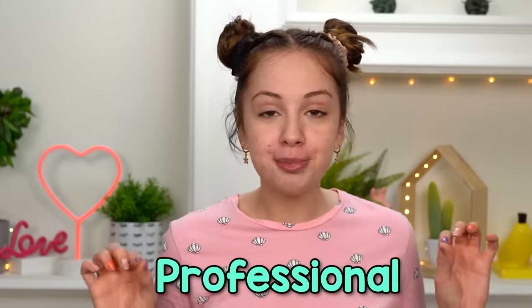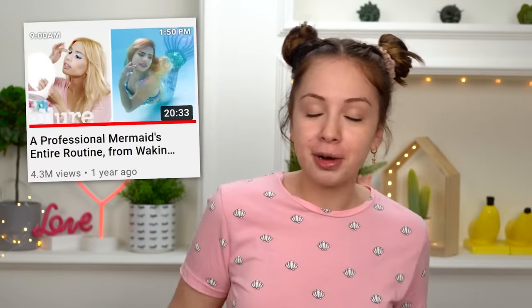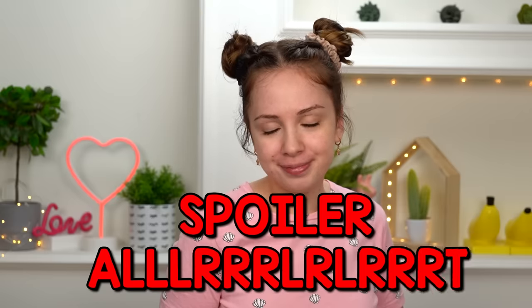Hello lovely people! In today's video, I'm going to follow a professional mermaid's makeup routine. There's a video of her whole routine on YouTube — that's what I'm going to follow. I look like a puffer fish right now, but let's see if I can turn myself into a mermaid with magical makeup. And at the end, we're going to test how waterproof my makeup is.